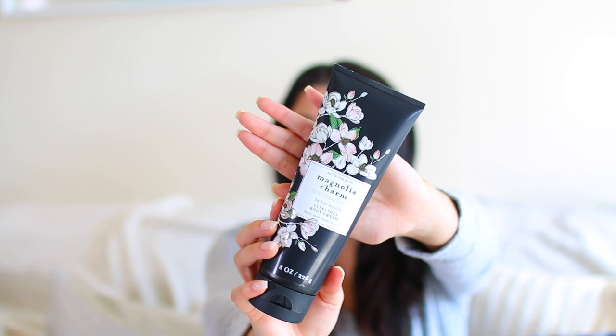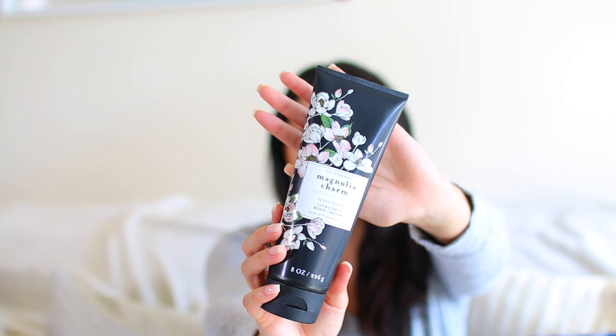I'm going to start off with the body moisturizers. These were $6.50 each, and the first one I picked up was Magnolia Charm. It comes in this beautiful dark black packaging with really pretty delicate magnolias on the front. I really love the contrast of those two things — it's very eye-catching and something a little different from what we typically see from Bath & Body Works, which is usually very bright and happy. I love that they chose dark packaging.